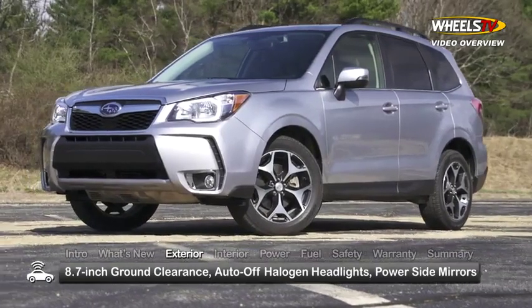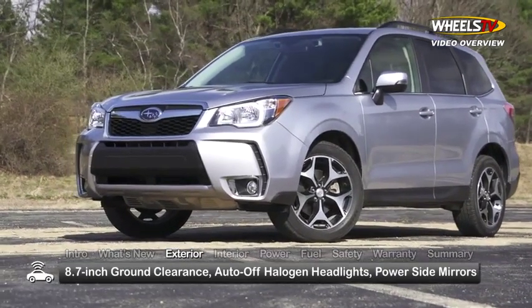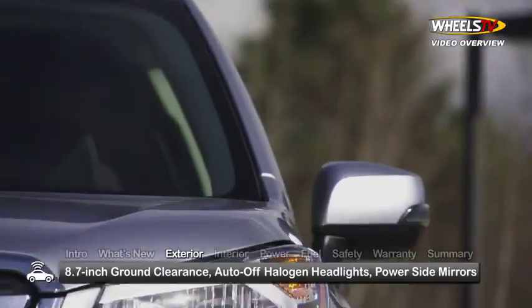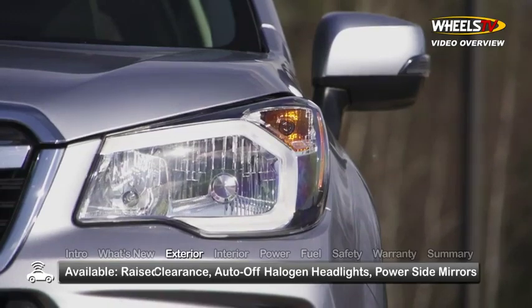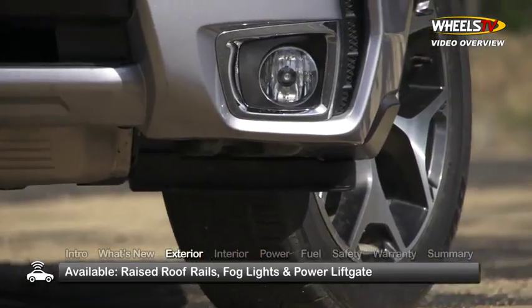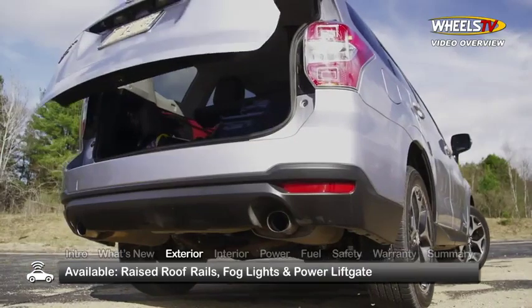With impressive 8.7-inch ground clearance, the 2015 Forester projects a can-do attitude that's enhanced by standard auto-off halogen headlights, power side mirrors, and available raised roof rails. Limited and Touring models come with fog lights and a power liftgate.